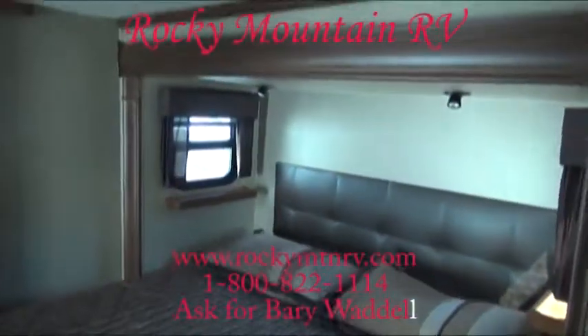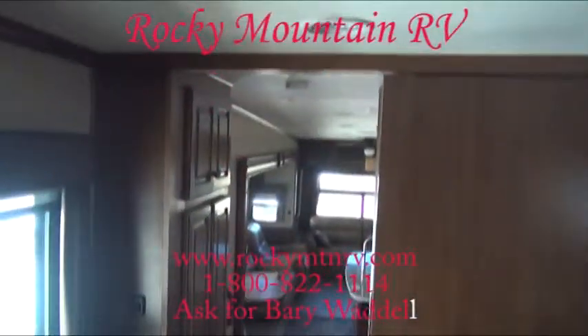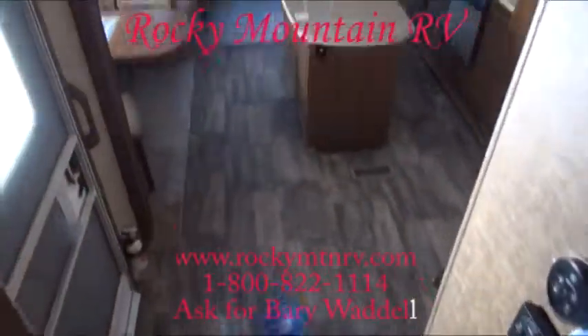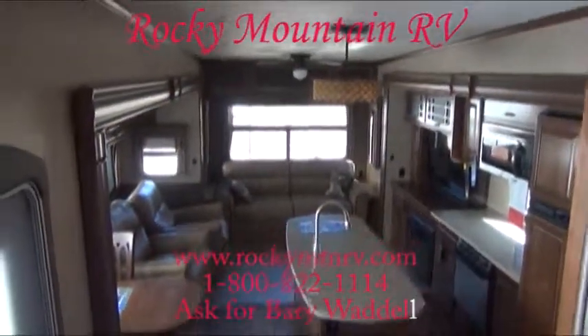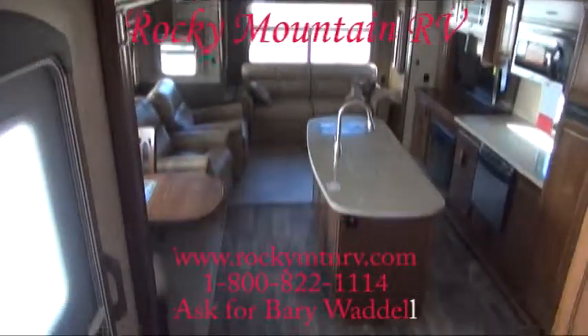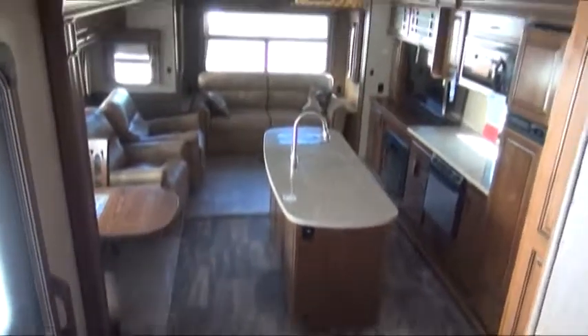You're at Rocky Mountain RV in Butte, Montana with Barry Waddell. You can reach me at 1-800-822-1114, or go to our website at www.rockymtnrv.com. Thank you very much for taking the time and watching this. If you need anything, please call. Have a wonderful day. Goodbye.